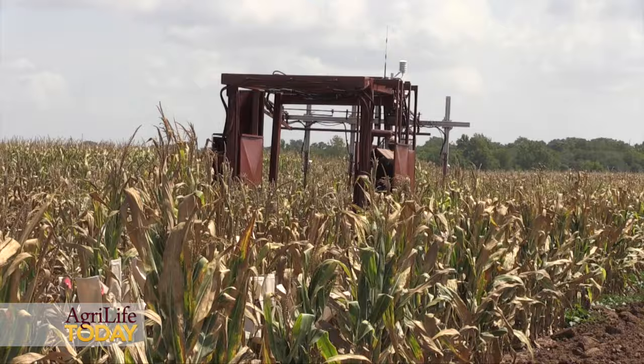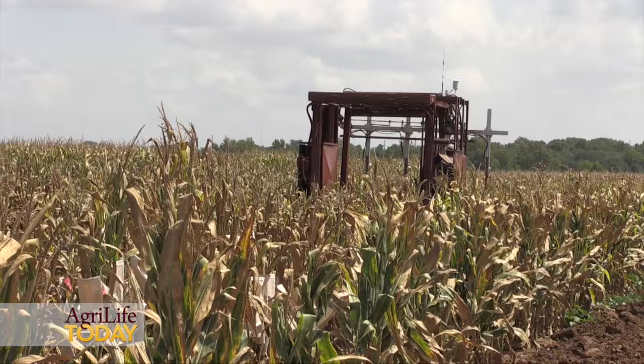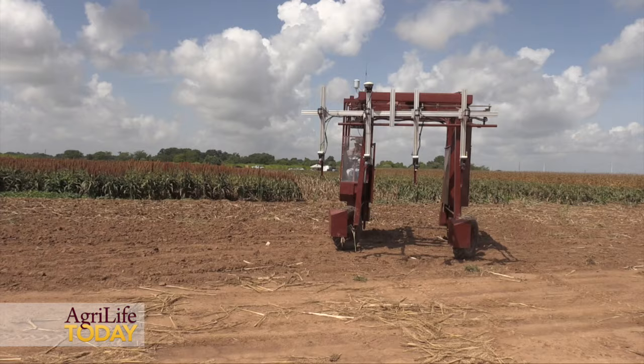By using all this data and combining it with our yield data — we'll run a combine through here to measure yield — we'll be able to identify factors correlated with yield, and use those as novel indicators we can't see just by going out and looking in the field. These can predict which varieties will be the best yielding, and based on that we can make crosses and pyramid those traits to develop varieties with multiple stress resistances and multiple yield components.